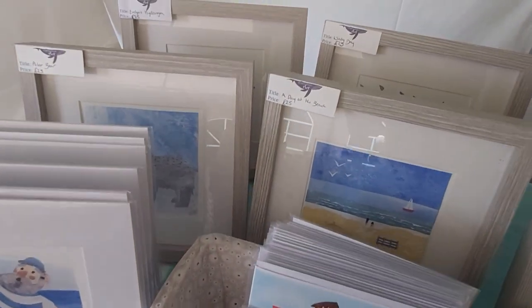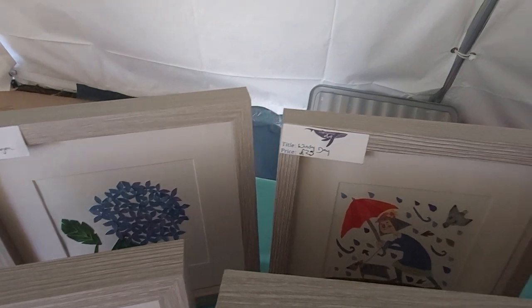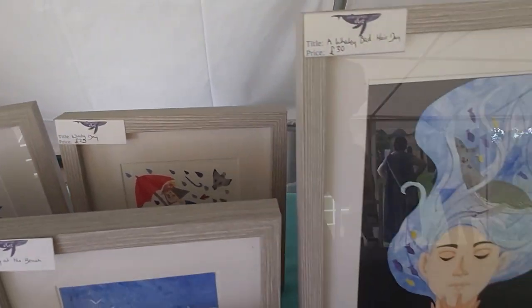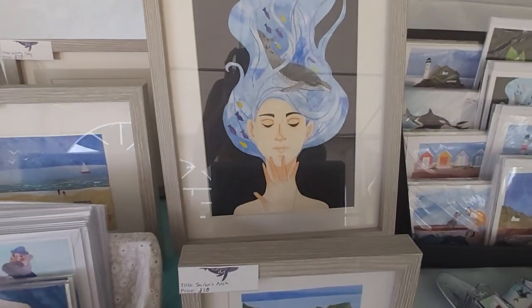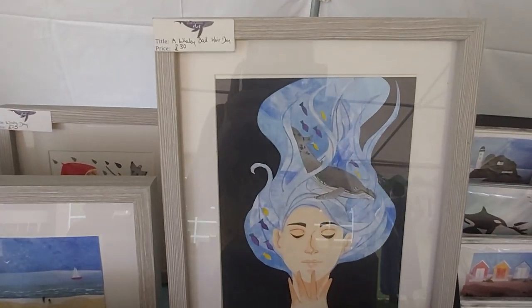These are all unique original pieces of art, hand signed by the artist. Very talented here. I love the name of this one — A Whaley Bad Hair Day. I think it's fantastic.